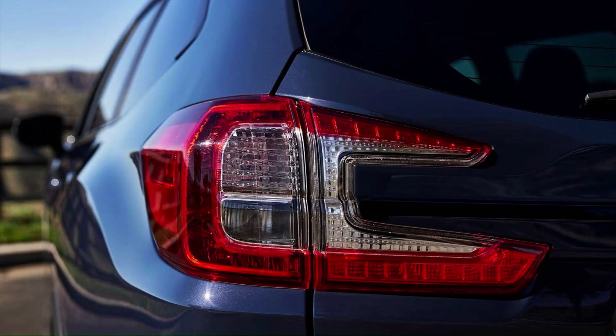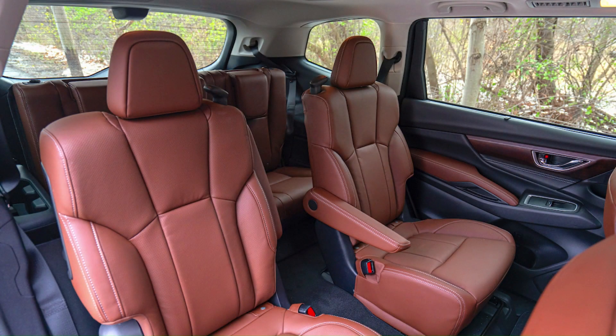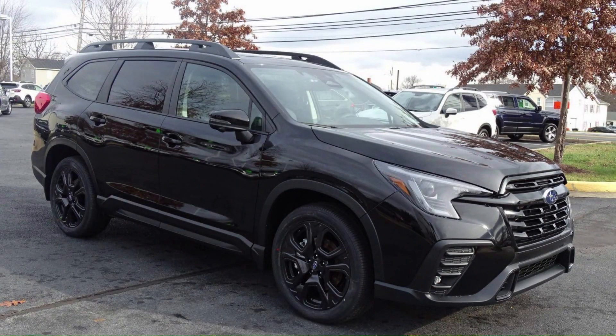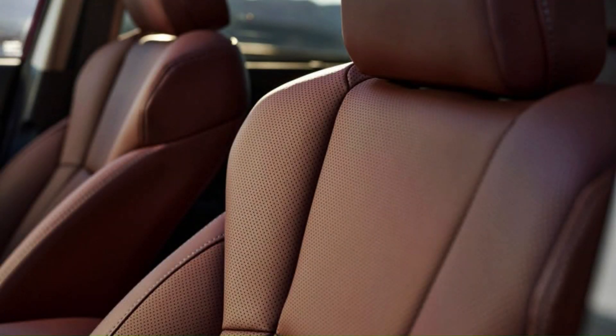We think the Premium model packs the best balance of desirable features and overall value. Every model has all four wheels driven by the same turbocharged four-cylinder powertrain, but the Base Ascent and the Premium have slightly better EPA fuel economy ratings than the top two trims. Compared with the Base model, the Premium gets standard upgrades that include blind-spot monitoring, rear cross-traffic alert, heated front seats, a power-adjustable driver's seat, and a subscription-based Wi-Fi hotspot.